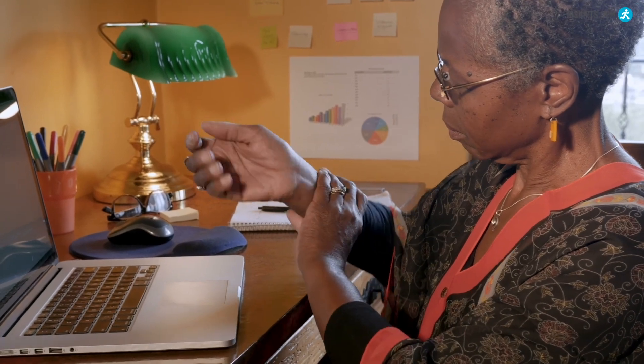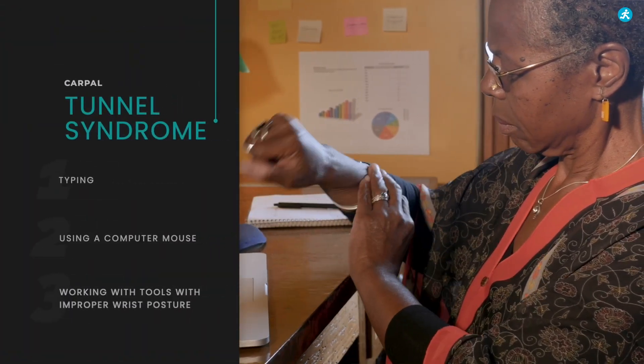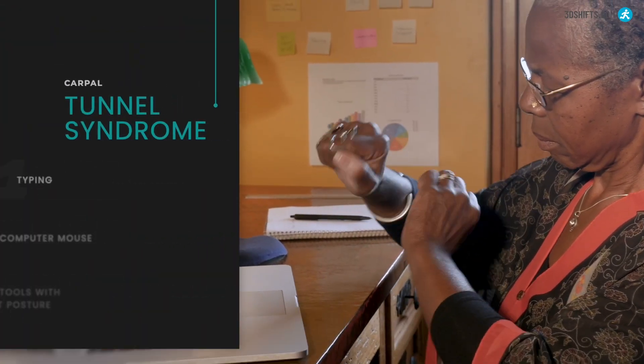Carpal tunnel syndrome is typically caused by repetitive hand and wrist movements, such as typing, using a computer mouse, or working with tools with improper wrist posture.